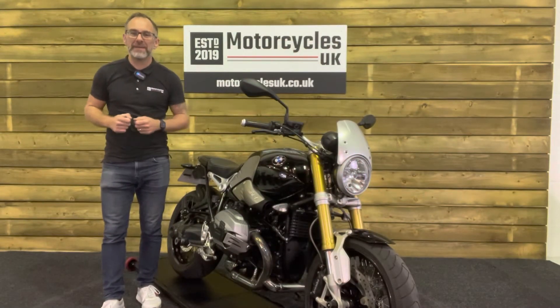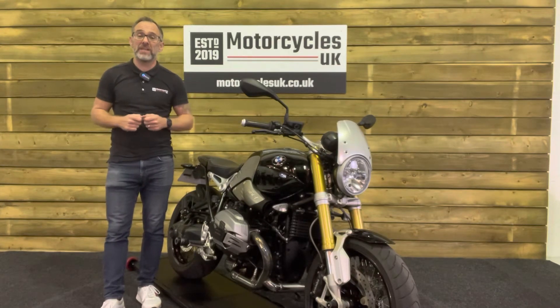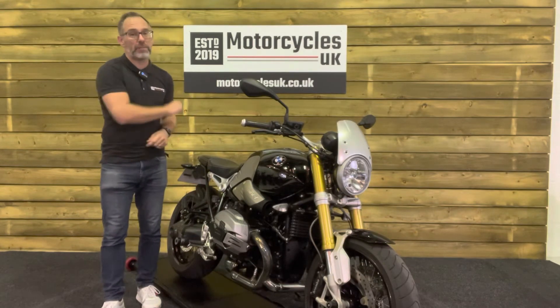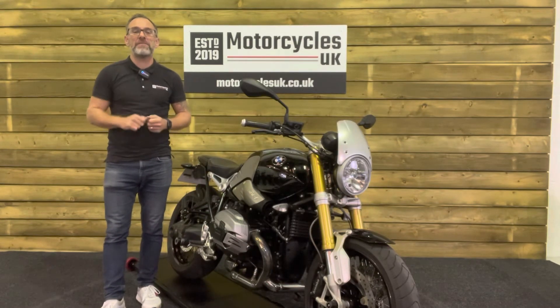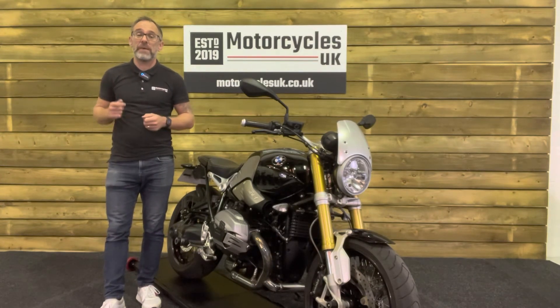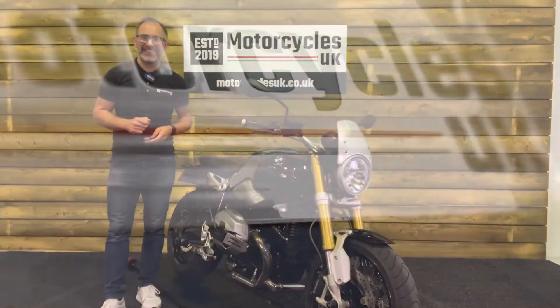Here at Motorcycles UK all our bikes come with the current MOT, a service if required by the motorcycle at time of sale, and a thorough safety inspection. We're also delighted to be able to offer nationwide delivery — please contact us for a quote. If you're interested in this beautiful BMW then please do get in touch either by phone or via the website. If you've enjoyed this video please remember to like, share and subscribe to our YouTube channel. Thanks for watching and we'll see you soon.